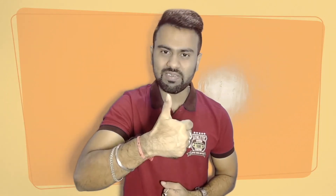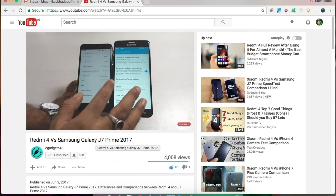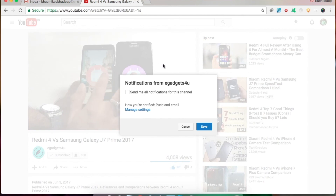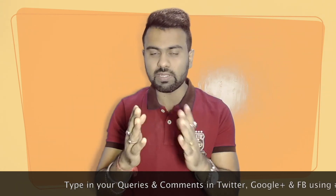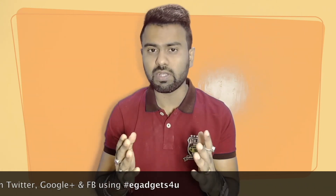So I hope this video is helpful for you all. Please like and share it, because knowledge and information should be shared. And if you want to get such trending tech news daily from India, then don't forget to subscribe to my channel. If you have any query or comment, you can post it in the comment section, or on Twitter, Facebook, or Google Plus using the hashtag eGadgetsForYou.